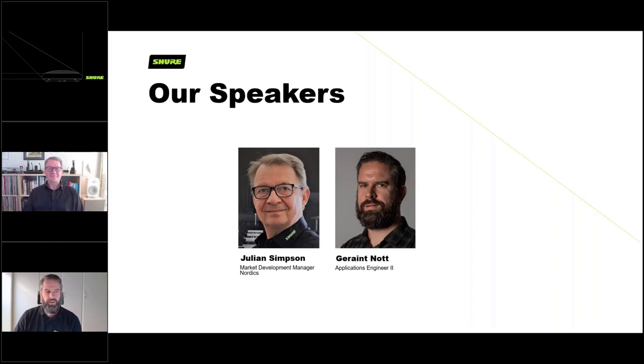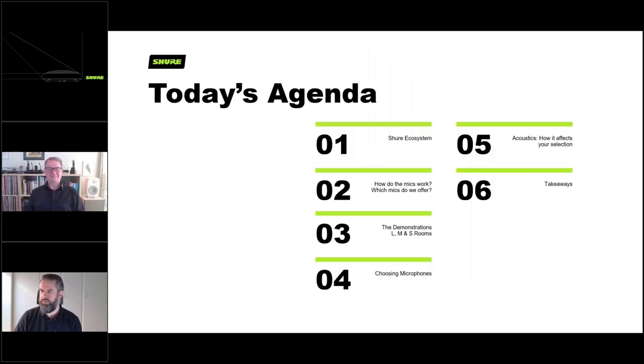My name is Julian Simpson. I am a market development manager for the Nordic region, covering Denmark, Norway, Finland, Sweden, and Iceland. My name is Geraint and I am an applications engineer based in Copenhagen. I'm probably one of the few people who will respond to any questions or problems you might have with our products, so feel free to reach out after the webinar and we'll get back to you.